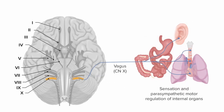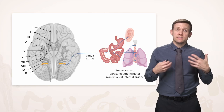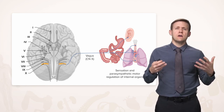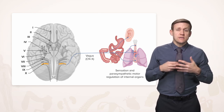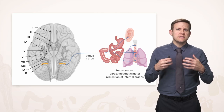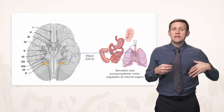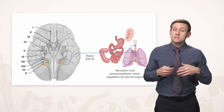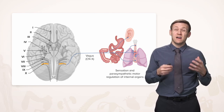Cranial nerve 10 is called the vagus nerve because it wanders throughout the body — vagus, like vagabond, someone who wanders. It carries out a lot of functions: some motor control of laryngeal muscles, but it's really important for sensation and parasympathetic regulation of various internal organs all the way down to the level of the transverse colon. It leaves the head altogether and goes all the way down into the abdomen, innervating many things along the way.